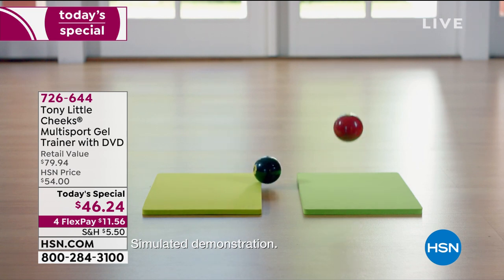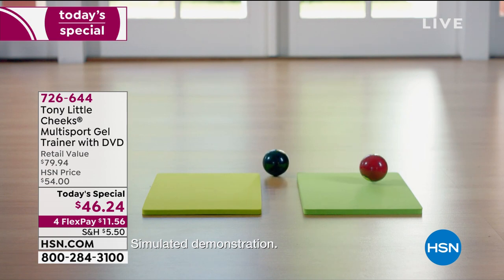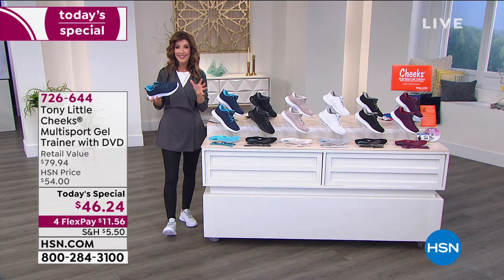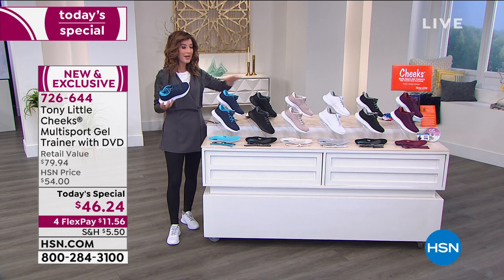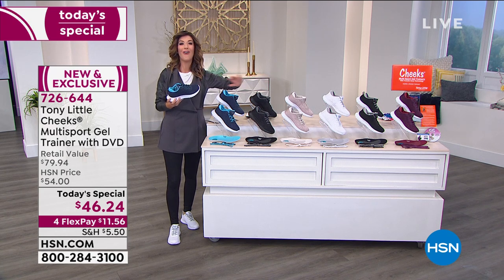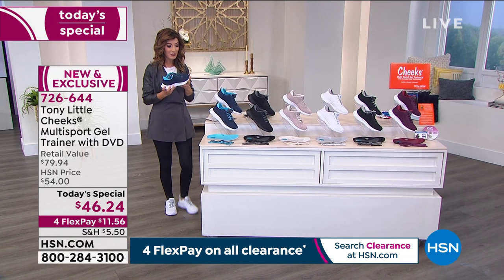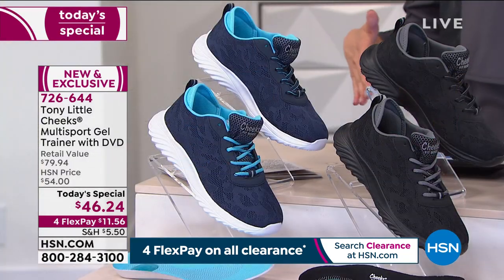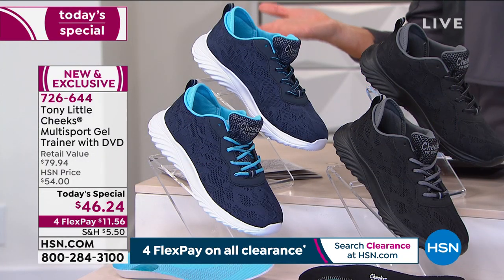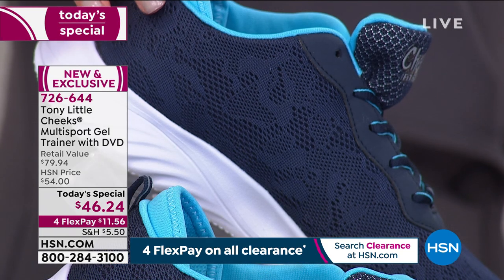This is a one-day-only price — all colors and all sizes available right now, sizes five through 12, half sizes, medium and wide widths. Already there's a huge response on Facebook, with many customers getting two pairs. Today you're saving more than $35 off retail, which is incredible when you consider how expensive performance athletic shoes can be.